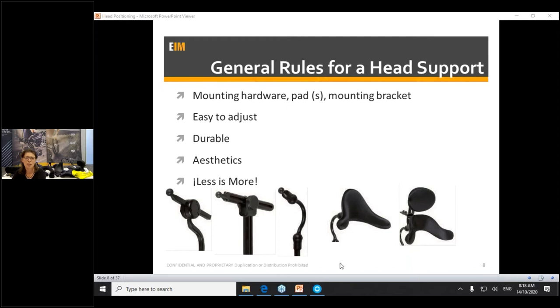I often feel that less is sometimes more. I'll try a simpler headrest system if I can get away with it, versus a complicated multi-pad system. Because no matter how great we make these headrests, no matter how tight we make the fasteners, they do come out of alignment and need a little maintenance every couple of weeks. So sometimes less is more if you can get a good enough head position.